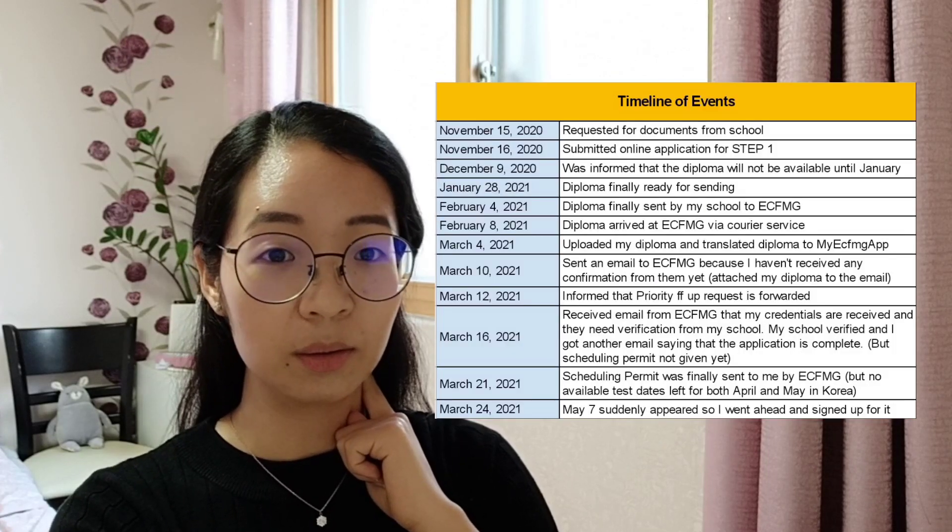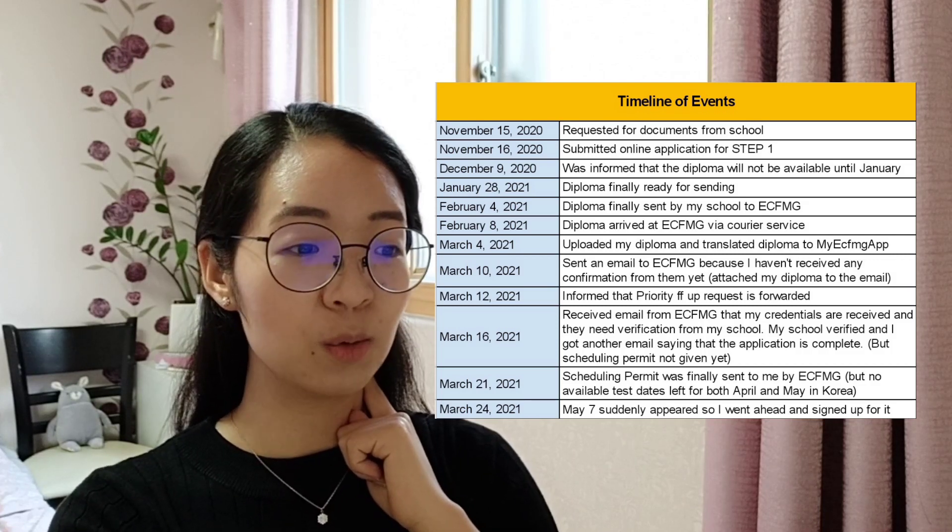I checked the Prometric website multiple times a day. At the same time, I was thinking that if I really couldn't get a slot, my only option would be to fly to the United States to take the exam, which would mean changing my exam location — a complicated process. I kept searching until March 24th, when thankfully one single date appeared: May 7th. I signed up for it immediately, panicking that someone else could take that slot, and successfully scheduled my exam.